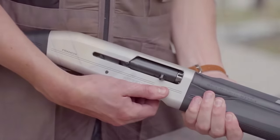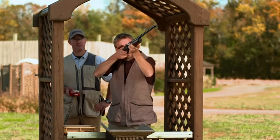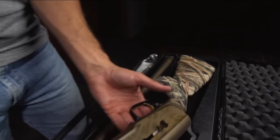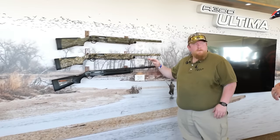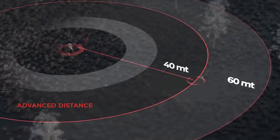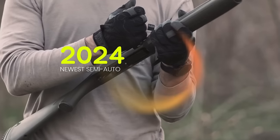Are you craving a change from the usual semi-auto shotguns? Want to explore something new? Let's leave behind the ordinary and step into the new ones that redefine your shooting experience. We have compiled a list of the best new shotguns from the SHOT Show in Las Vegas. Join us today as we discover the newest semi-auto shotguns offering a fresh outlook on firepower. Let's find out what will be released on the market in 2024.